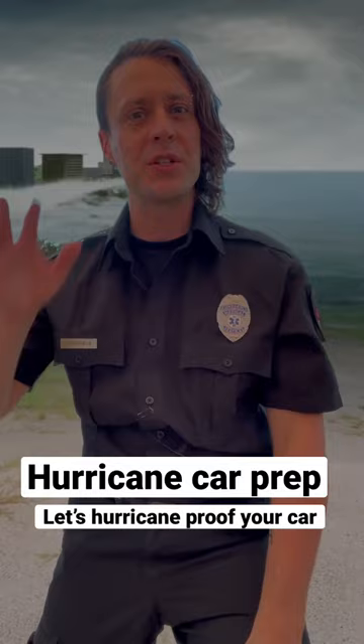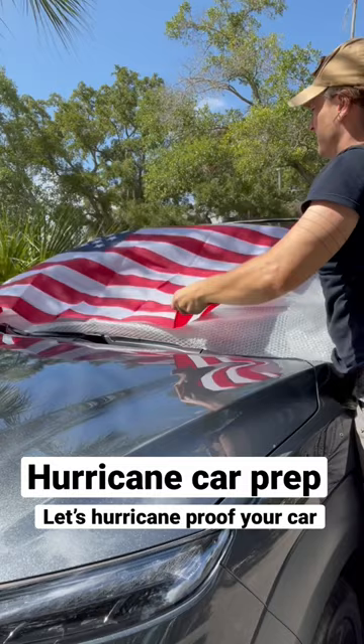1. Protect your windshield with layers of bubble wrap. 2. Add an American flag to show the storm he better not mess with God's country.